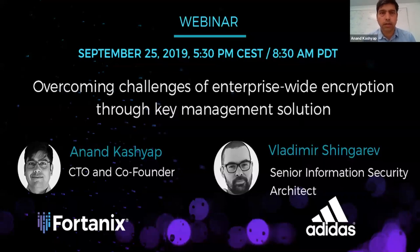Hello, everyone. Thank you for joining. This is the Photonics webinar. My name is Anand Kashyap. I'm co-founder and CTO of Photonics, and I'll be your host for this webinar.